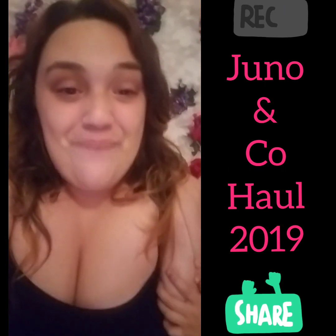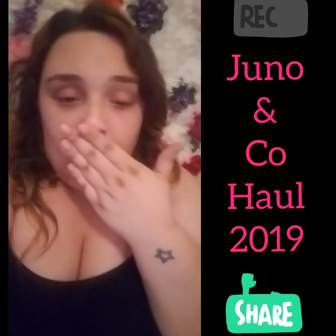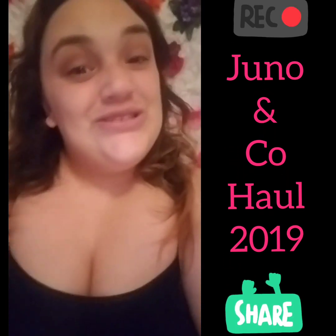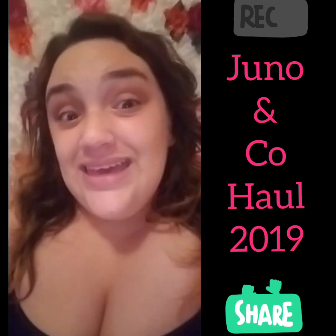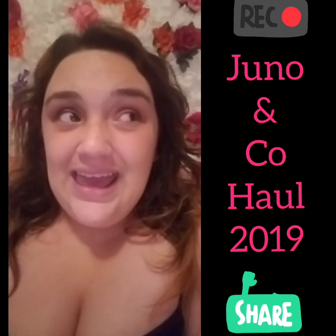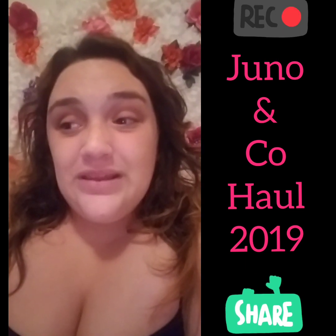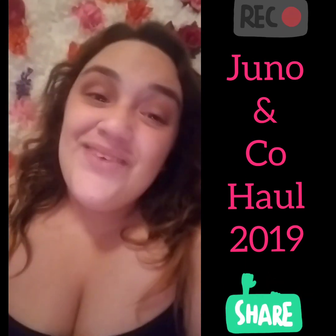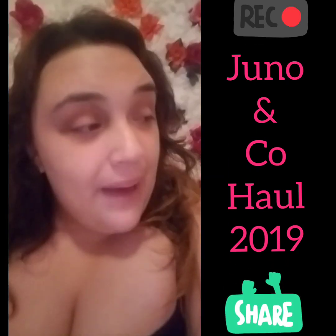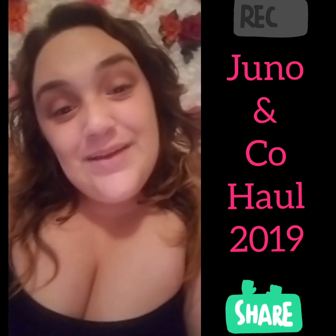My son is already trying to get in the video so I'm going to stop right there and say: have a wonderful, beautiful, blessed day. Thank you for watching — please subscribe, like this video, and comment down below. I love you guys, have a blessed day. And this is Kevin — say bye bye! Bye bye, I'll see you in my next video.